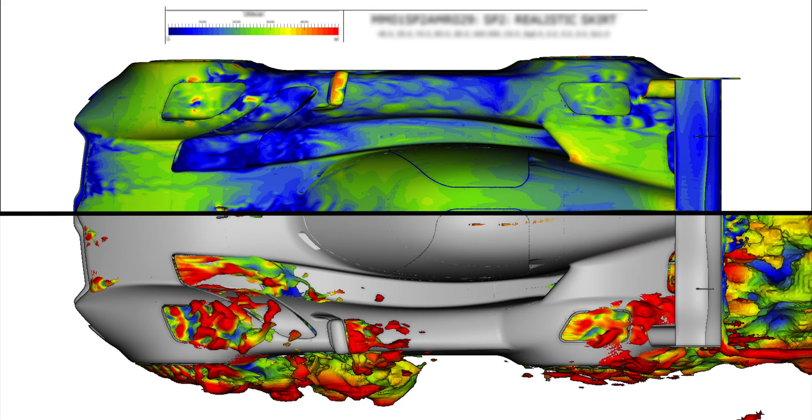I'm Matt, I'm a trackside electronics engineer. This is my first time visiting Catesby Tunnel. We're here to do some aerodynamics validation — validating the CFD that we do back at the office and seeing how it compares to real world data.